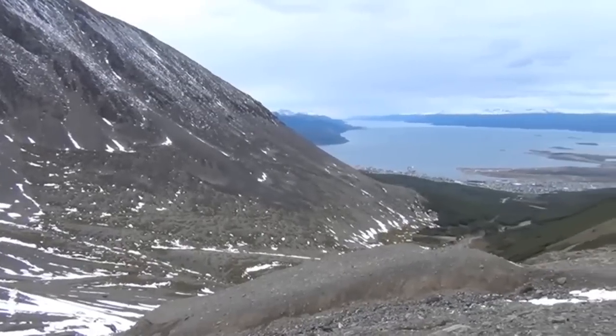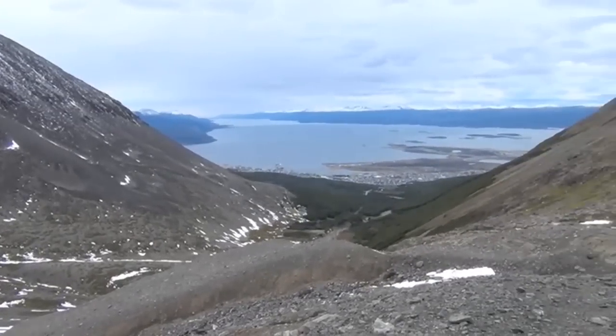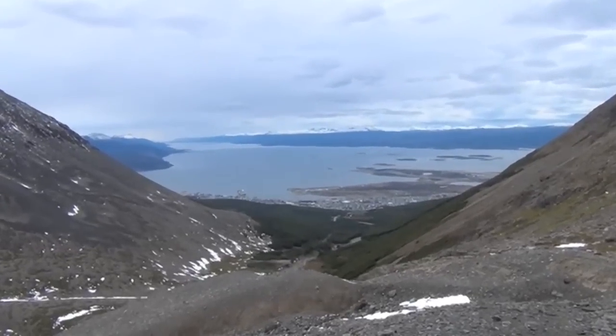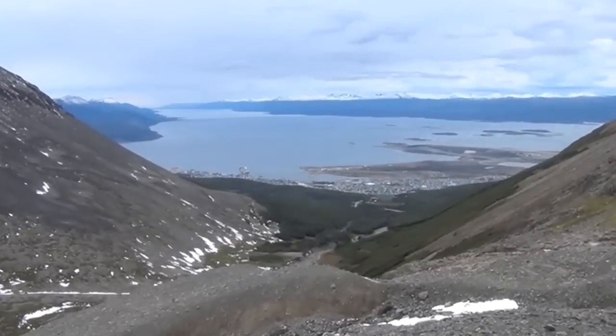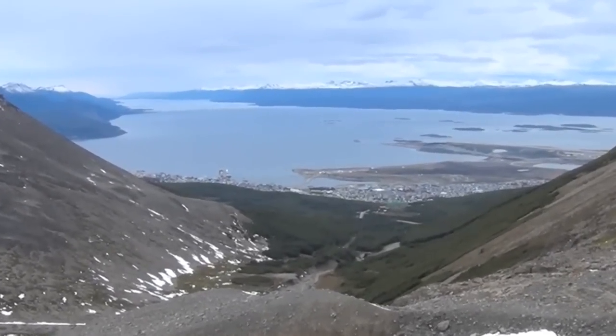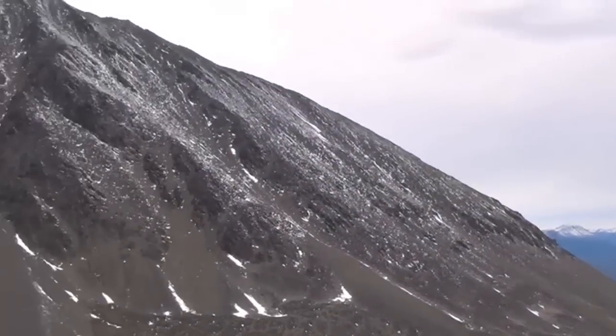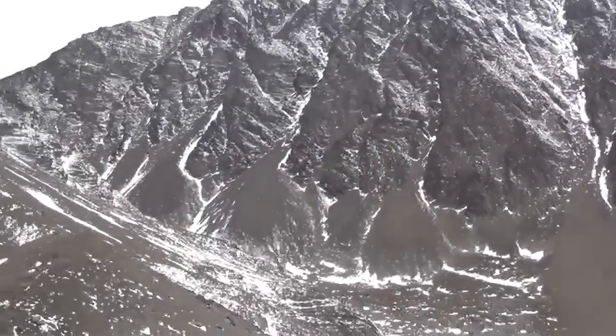Today we're seeing what's left of the glacier because it's melting at a rapid rate. And glaciers tell us a lot about climate change. The entire valley has been carved into a U-shape by a glacier which has since receded. And the remnants today we see in the till, the moraines, the lateral moraines, the terminal moraines, and the end moraines.